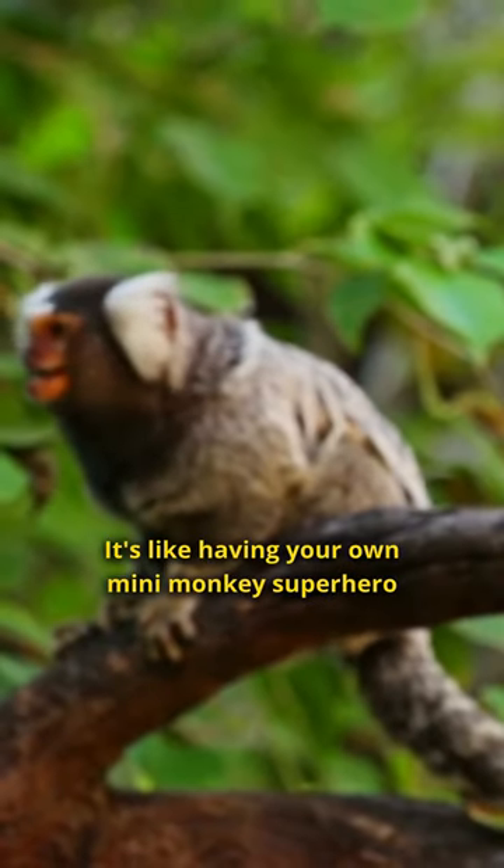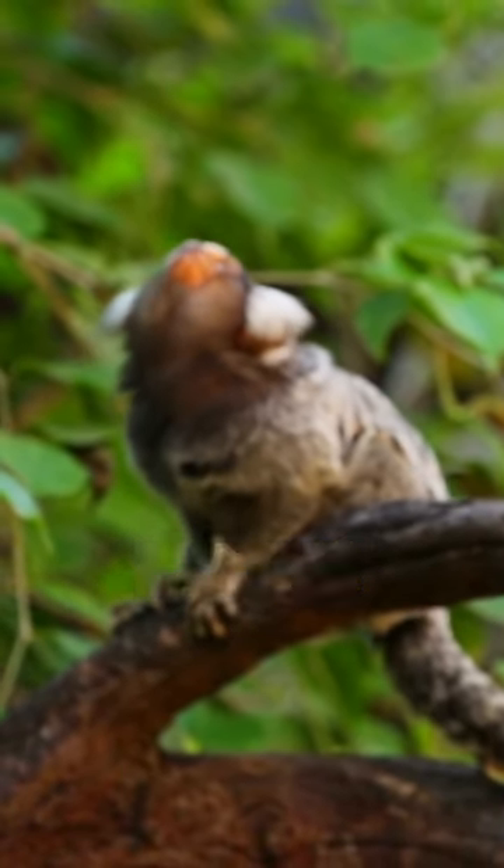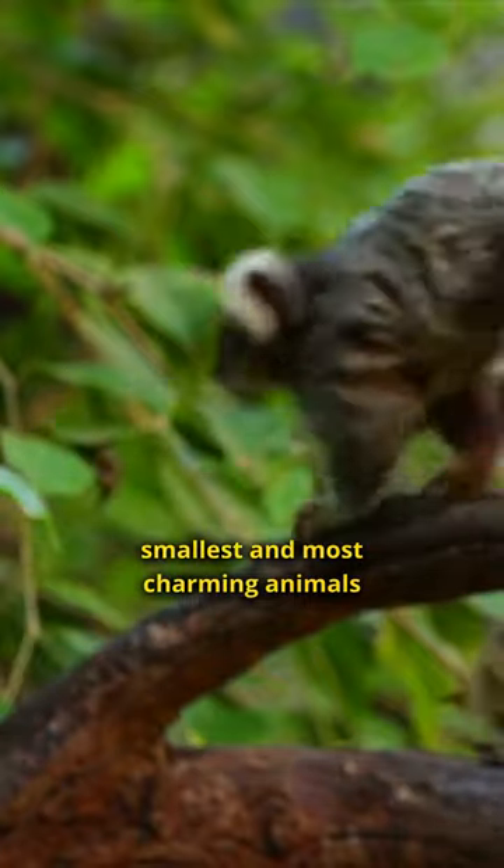It's like having your own mini-monkey superhero. So if you ever get to meet a finger monkey, you'll be meeting one of the world's smallest and most charming animals.